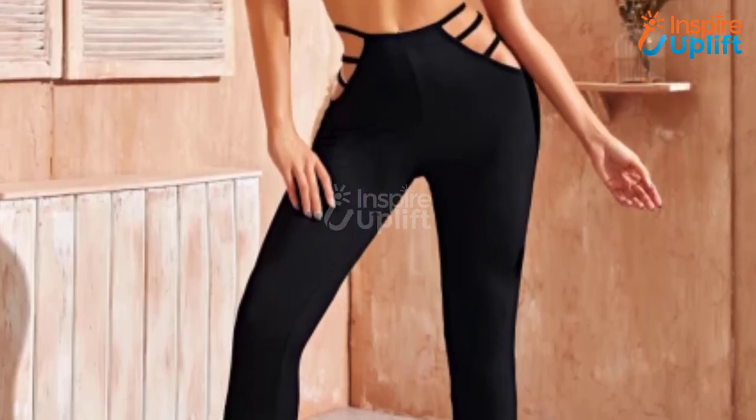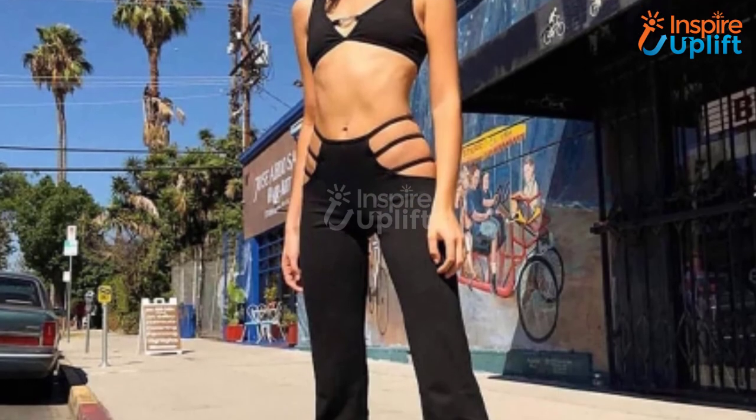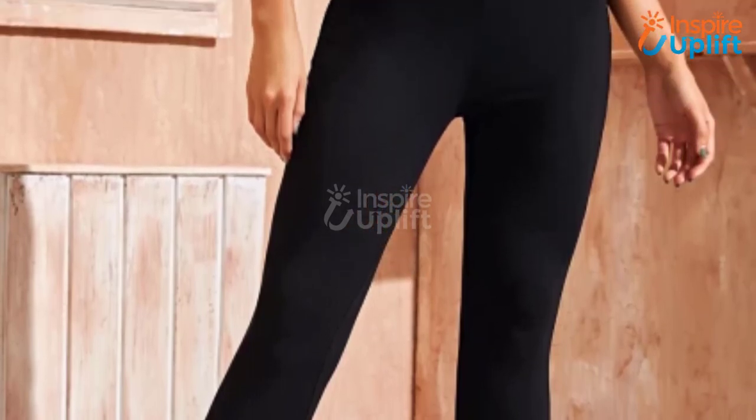At number one we have strappy pants. The slight wide leg pants will make great bottom wear with all your long or short shirts, leather jackets, and funky tops. These stretchy and comfortable trousers hug your waist seamlessly to highlight your curves and figure.